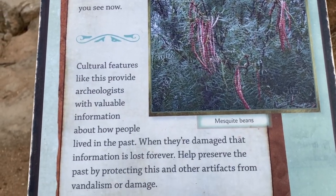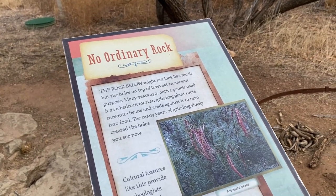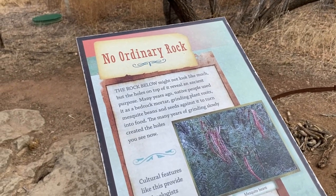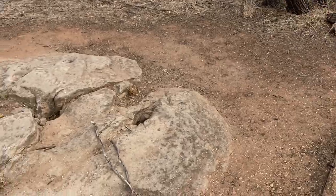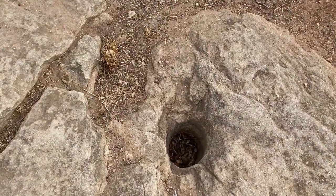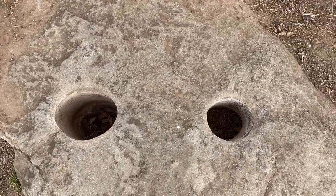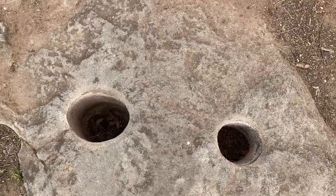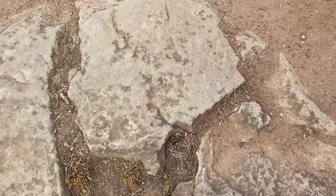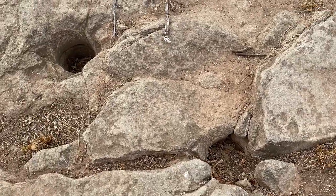Down from the little mini-theater, there's this rock which they believe the natives used to grind their herbs — a very cool and interesting little feature here.